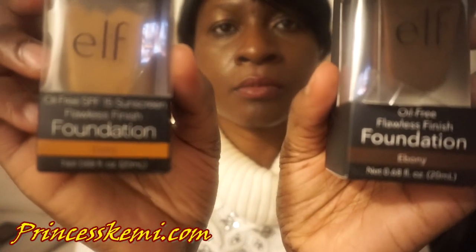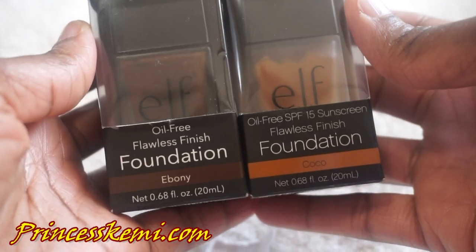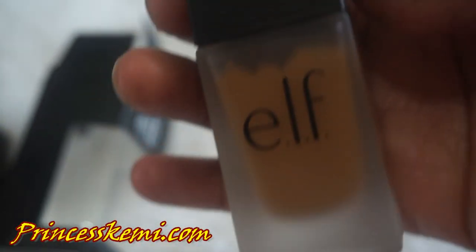Next is my foundations. We have the Oil-Free Flawless Finish Foundation in Ebony and in Coco. The reason I bought two is because one is on the dark side and one is on the lighter side. When I spoke to someone in the Elf store, they told me to buy two and just do a mix. So that's what I'm going to do — mix them and see how that comes out. This is the Flawless Finish Foundation.